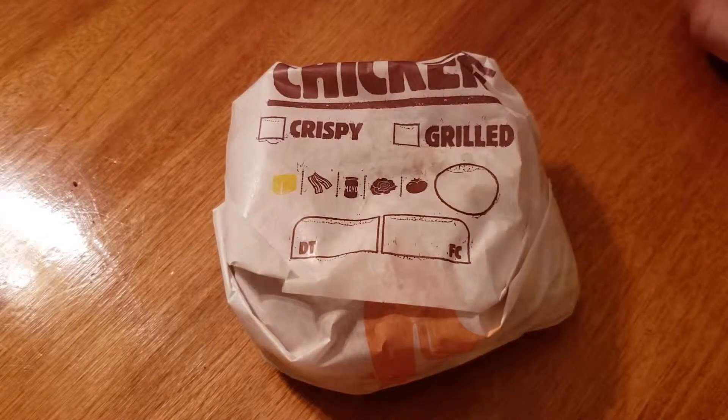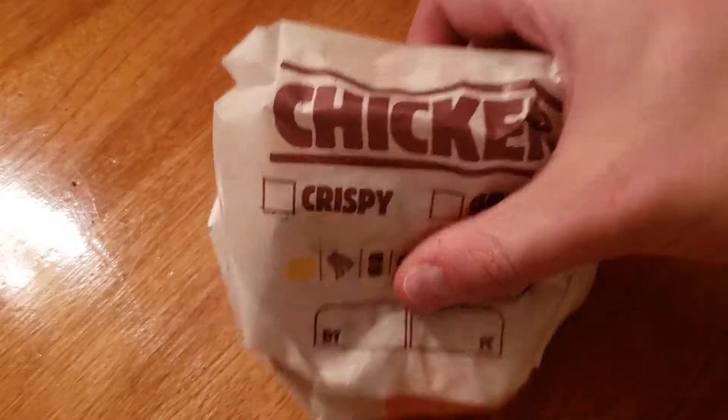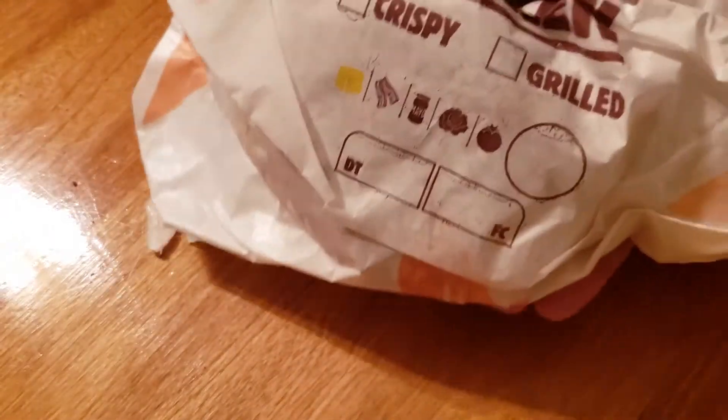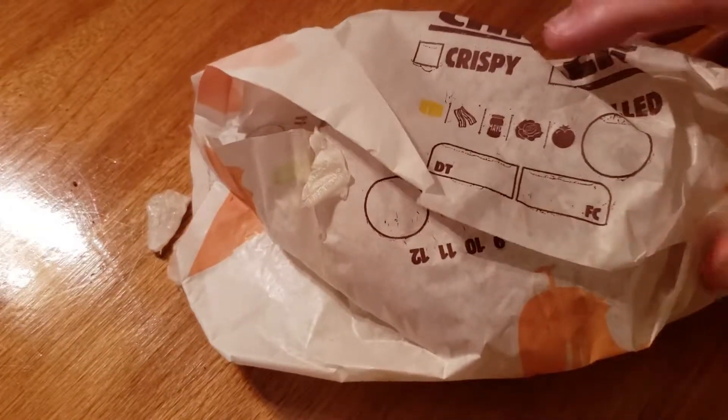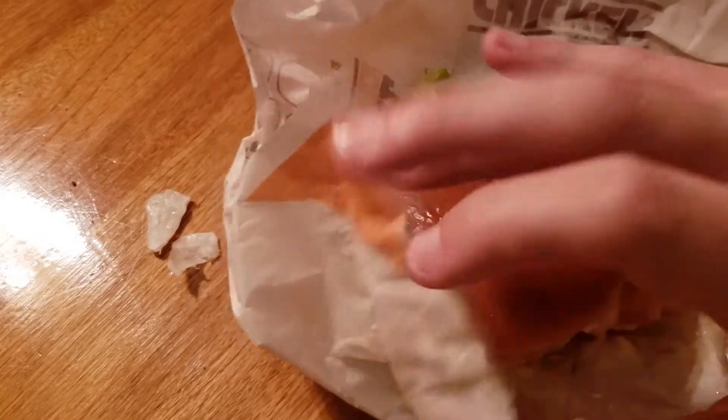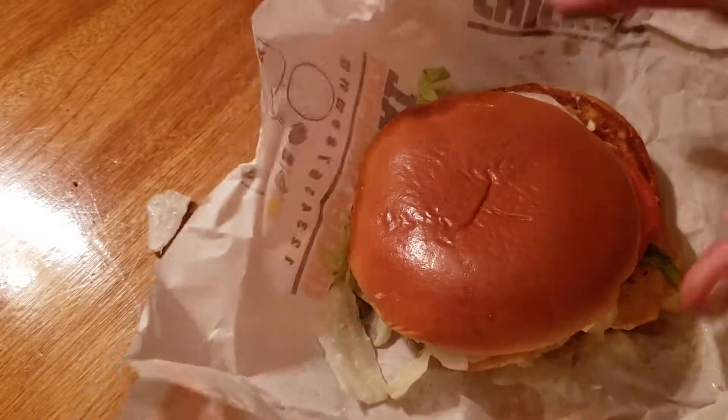This grilled chicken sandwich — so let's open it up and see what the fuss is about, and why Burger King decided to take on KFC in their newest ads. I don't know that either.